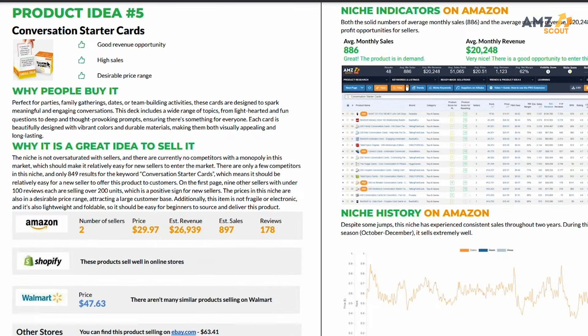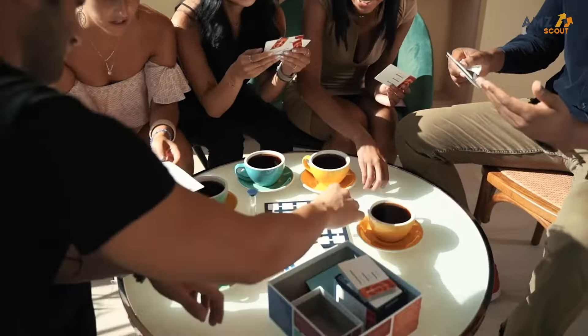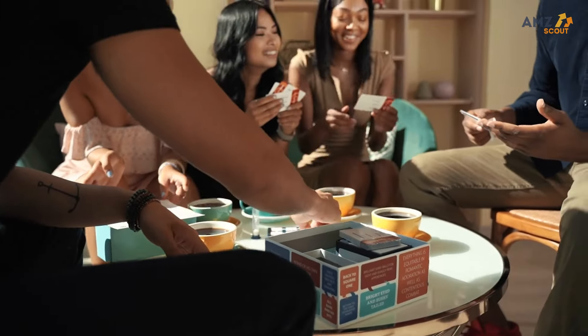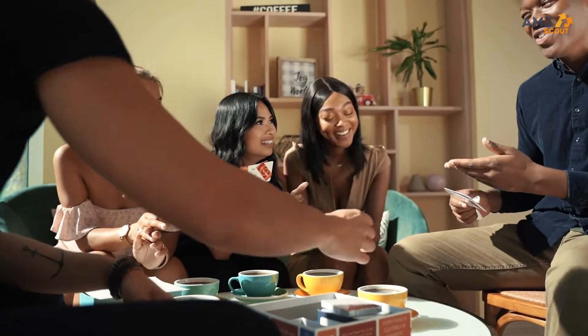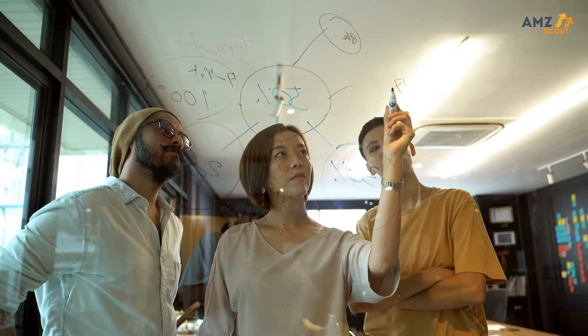The fifth and final product on our report are conversation starter cards. One reason I like this idea is I was just with a group of friends the other day and they pulled out a really similar product — we started playing it and had a bunch of fun. This goes back to the beginning of the video where I touched on why it's important to get into a niche or product that you have a level of interest in, as this will help you methodically develop the product from the user's perspective.